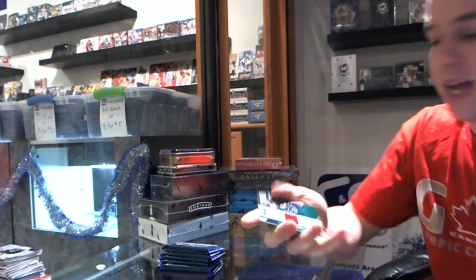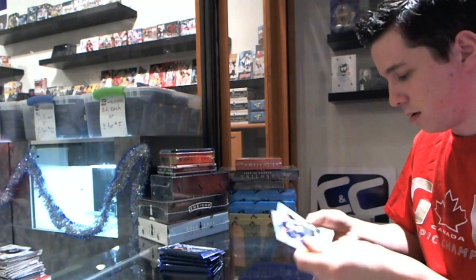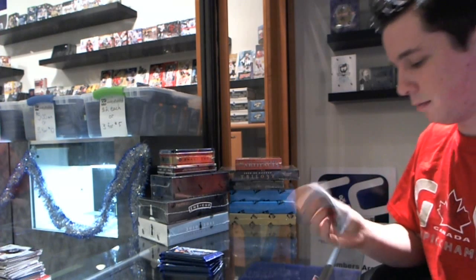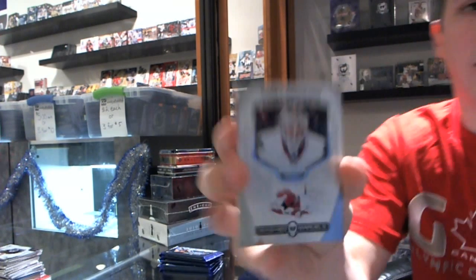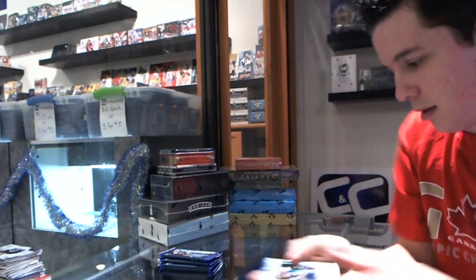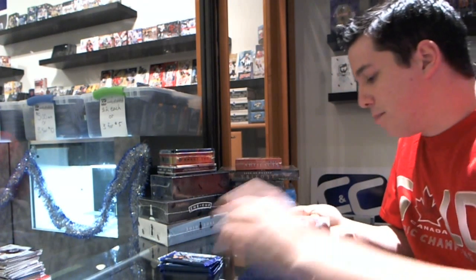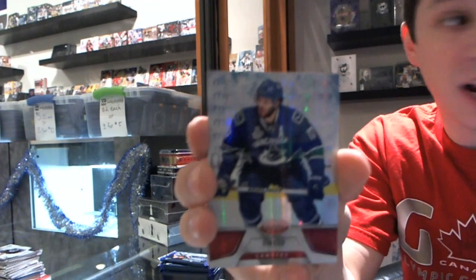Number 399 Fabric of the Game for the Vancouver Canucks — Ryan Kessler. We've got a Masked Marbles for the Chicago Blackhawks, Cory Crawford. We've got a Freshman Signatures for the Columbus Blue Jackets, Tomash Kubelik. We've got a Mirror Red numbered to 199 for the Vancouver Canucks, Ryan Kessler.